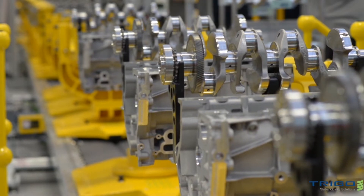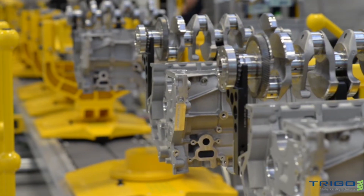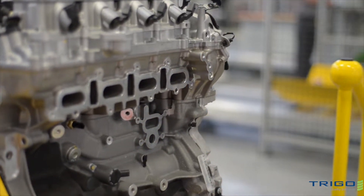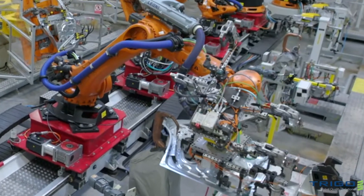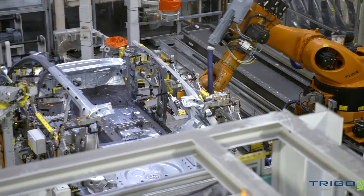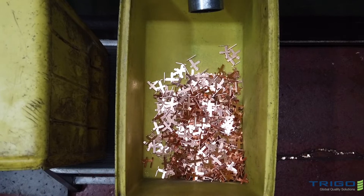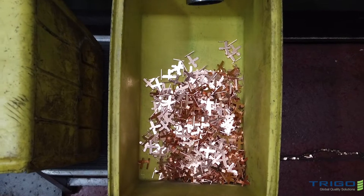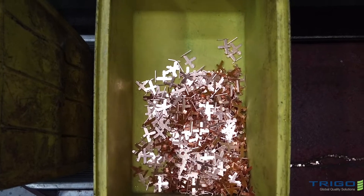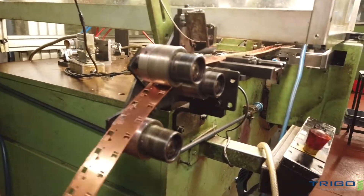One of our Tier 1 automotive suppliers challenged Trigo UK to transform the delivery performance of one of its Tier 2 suppliers. Owing to COVID-19 travel restrictions, we deployed HoloLens technology to manage and support the transformation by remotely connecting the local team on the ground and our team of experts. An initial diagnostic revealed that output was running at less than 50% of capacity, with parts in arrears being more than 1.5 million, with productivity being hampered by issues further down the supply chain.